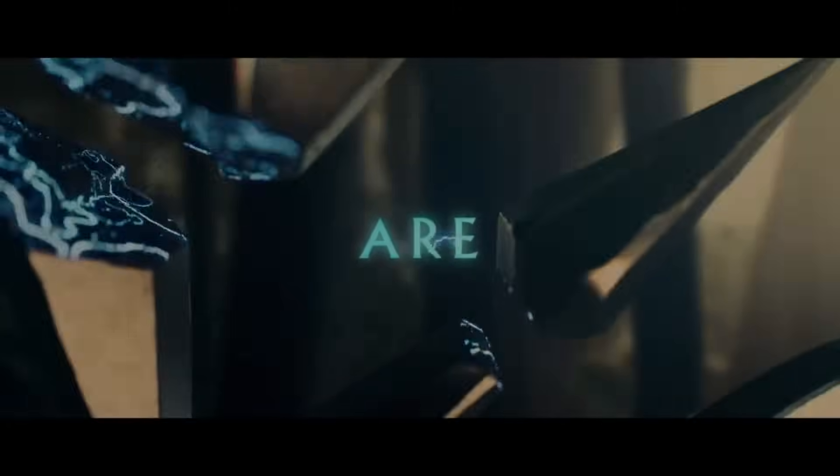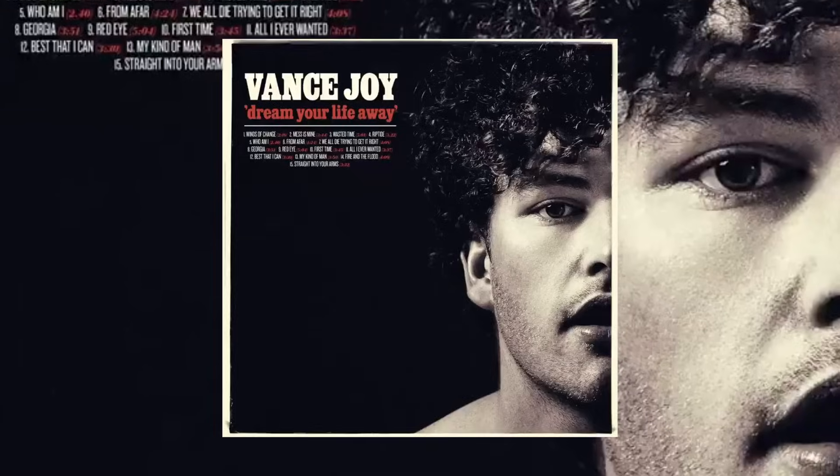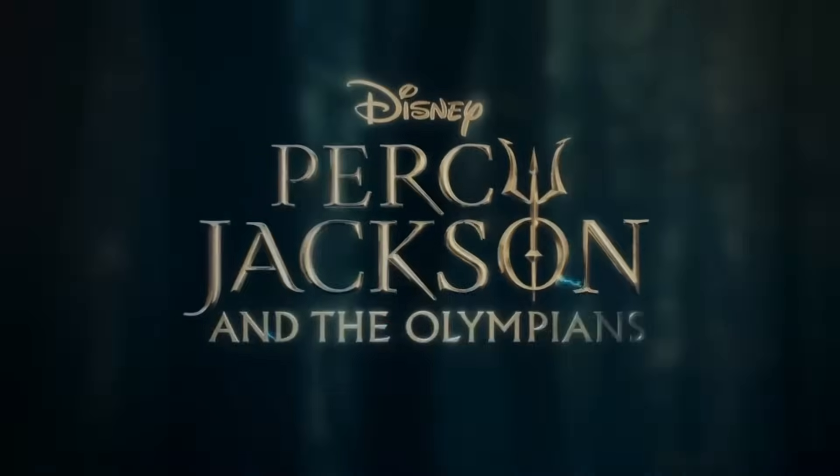The new trailer for the Percy Jackson Disney Plus show finally released and it's actually crazy. First and foremost, a cover of the song Riptide by Vance Joy is playing in the background of this trailer. Fantastic song choice. Plus this cover is super dramatic which fits the series.